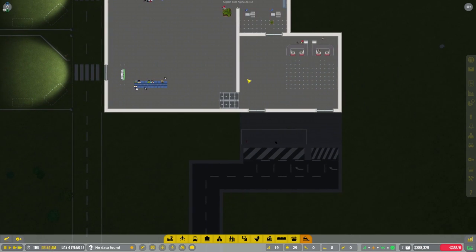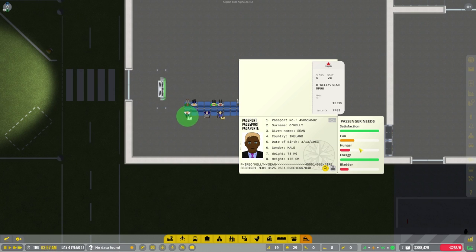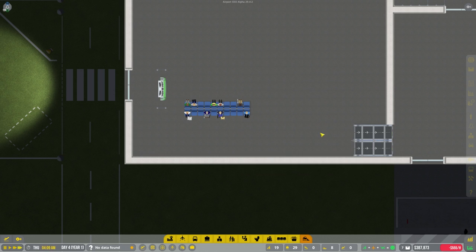Today I want to work a little bit on the inside of the terminal to make it look nicer and also give us more profits. We're going to be creating bathrooms to allow people to relieve their bladder - you can see this guy's got a pretty bad bladder - and we're going to be creating shopping and hunger areas today, hopefully.